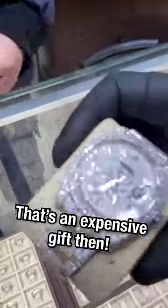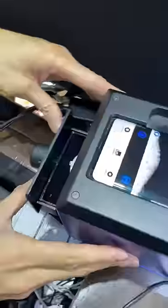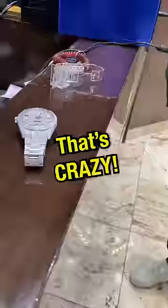Wow, that's an expensive gift then. Drop it in. Turn on this UV, press this thing. It's actually diamonds. That's crazy.